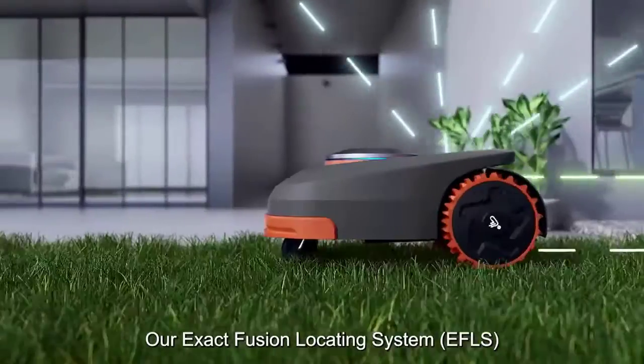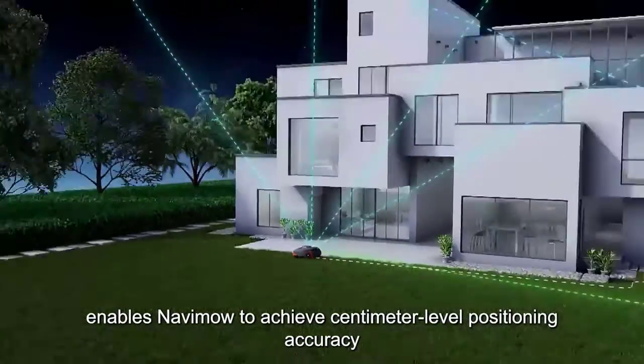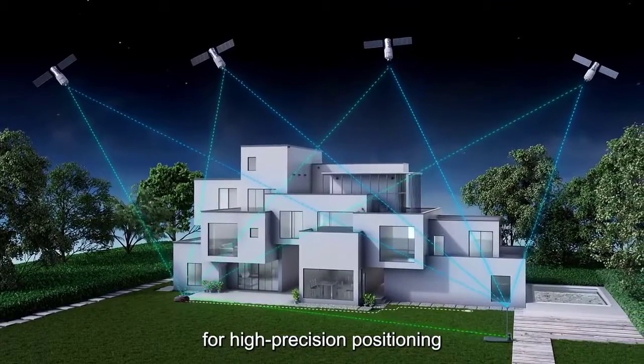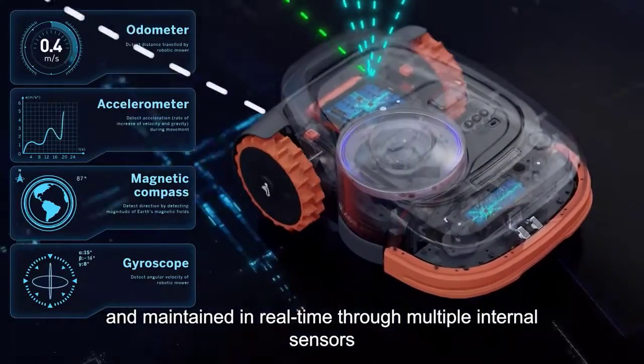Our Exact Fusion Locating System, EFLS, enables Navimo to achieve centimeter-level positioning accuracy. Both the antenna and the mower receive position signals simultaneously for high precision positioning. This precision is also corrected and maintained in real time through multiple internal sensors.